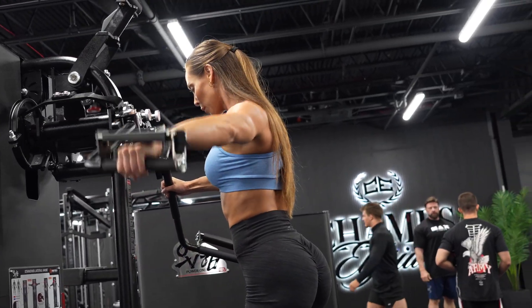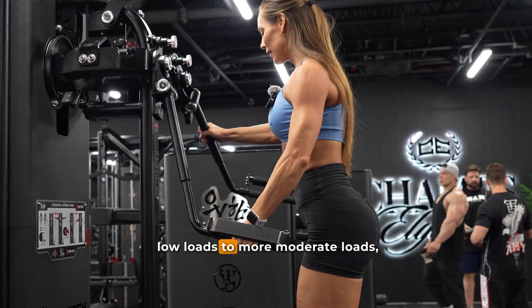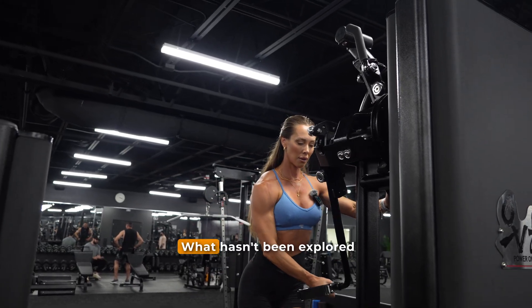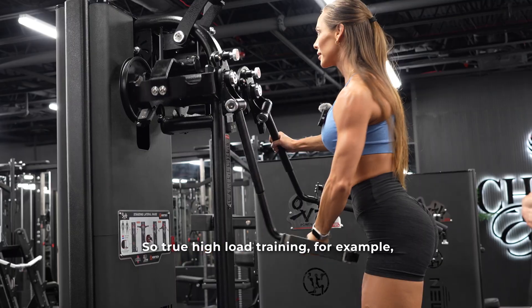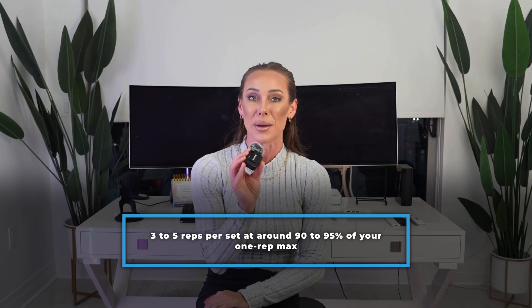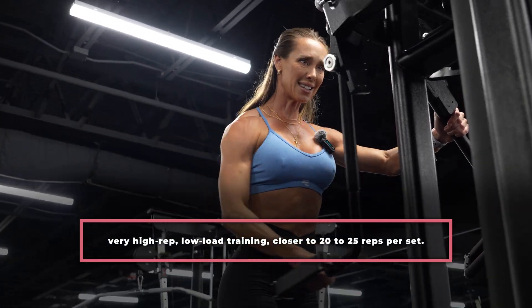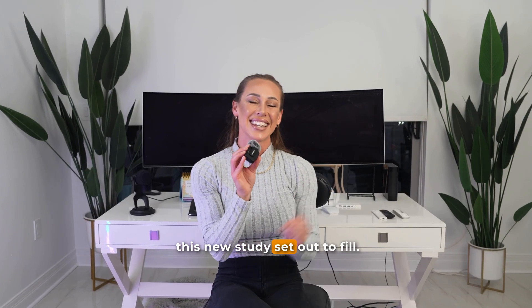So what's different about this new paper? Well, most previous studies have compared low loads to more moderate loads, typically in that 8 to 12 rep range. What hasn't been explored as much are training extremes — true high load training, for example three to five reps per set at around 90 to 95 percent of your one rep max, versus very high rep low load training, closer to 20 to 25 reps per set. That's exactly the gap this new study set out to fill.